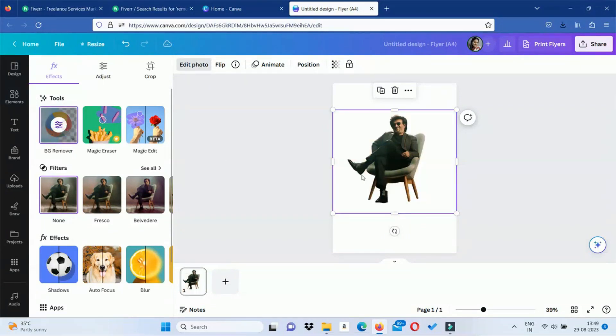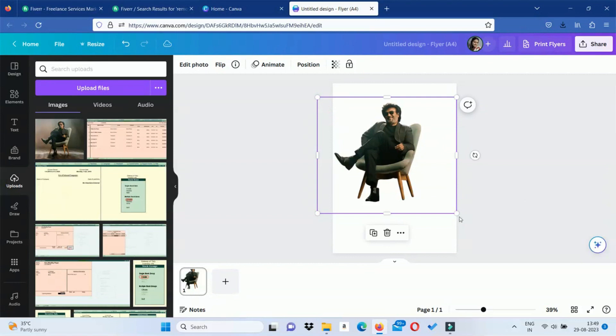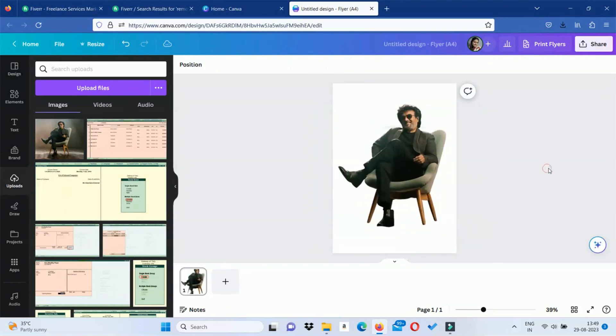Click the photo and it is very simple. If you have any complicated background, you can remove it easily. We will do it using Canva Pro.